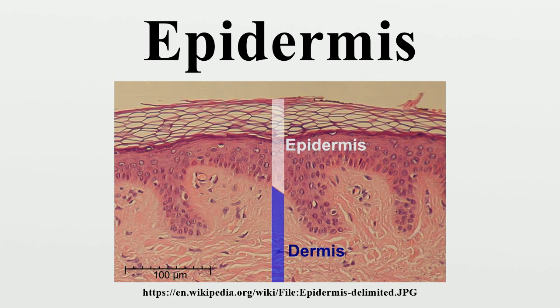It also regulates the amount of water released from the body into the atmosphere through transepidermal water loss. In humans, it is thinnest on the eyelids at 0.05 mm and thickest on the palms and soles at 1.5 mm. It is ectodermal in origin. The epidermis is avascular, nourished almost exclusively by diffused oxygen from the surrounding air.